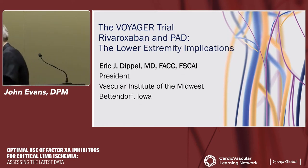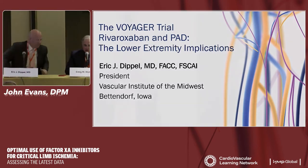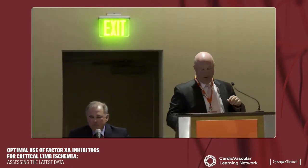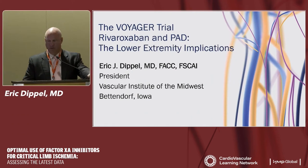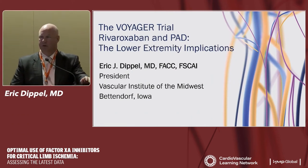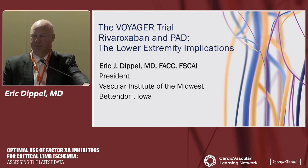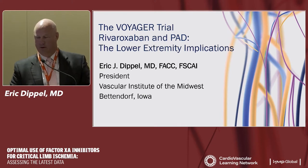Thank you, Dr. Evans. Dr. Dippel is going to speak to us about the Voyager trial. Thank you, Craig — it's always a pleasure and honor to share the stage with you. I also want to thank Jihad, who is in the back, for putting on a wonderful meeting and for all the effort that goes into this.